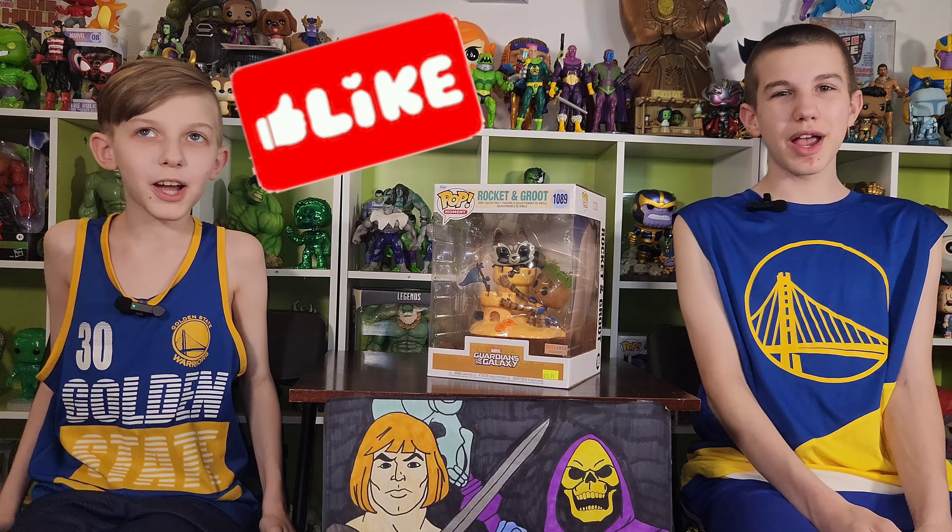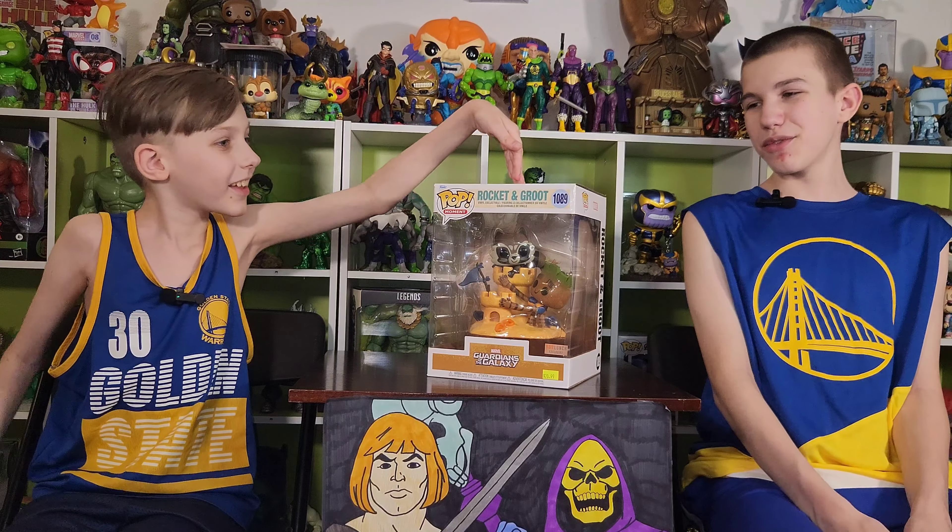Hey guys, it's Funky Play Brothers, and please remember to subscribe to our YouTube, and we're unboxing and reviewing